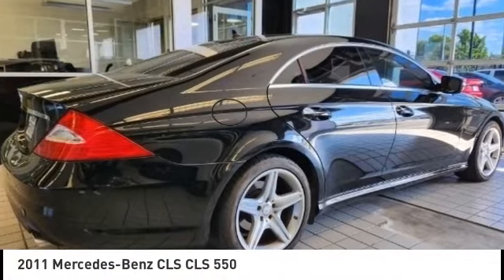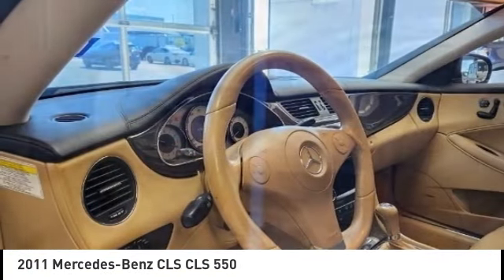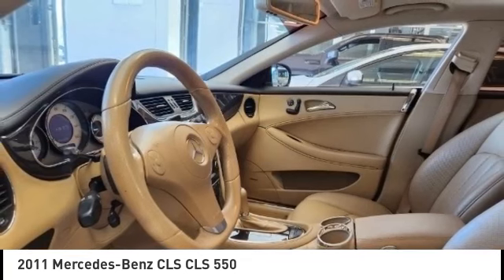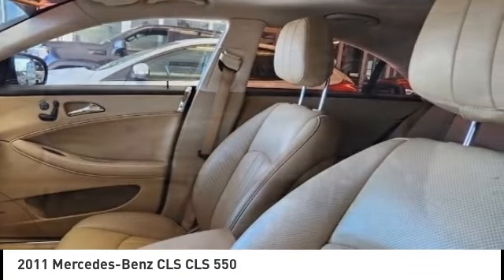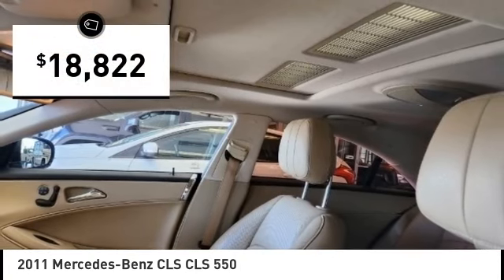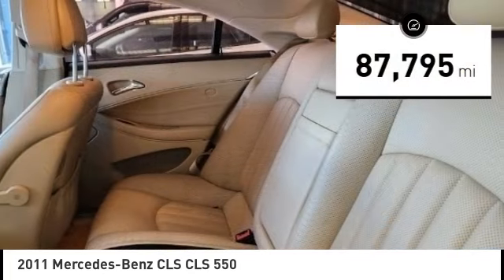Take a ride in the 2011 CLS class — simple infatuation quickly becomes an unwavering devotion. It comes with abundant power, quick steering that offers great feedback, and is priced below $20,000. This vehicle has less than 90,000 miles.